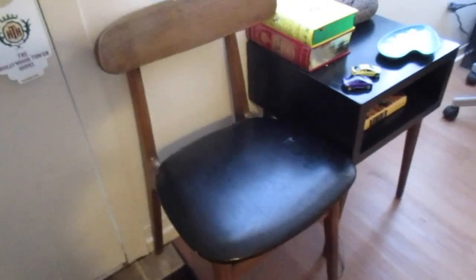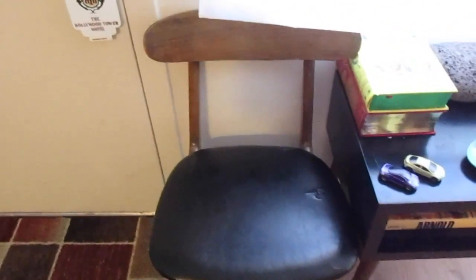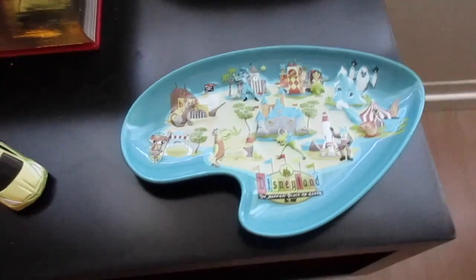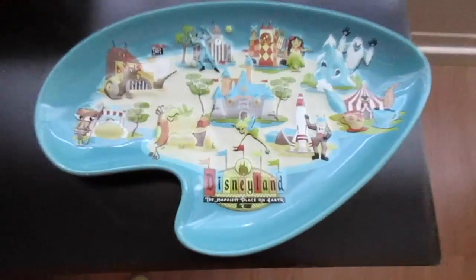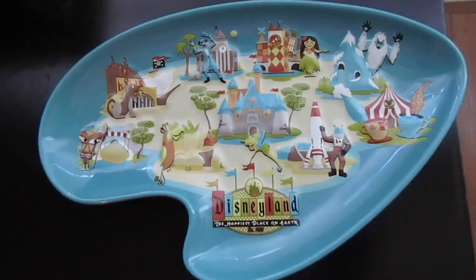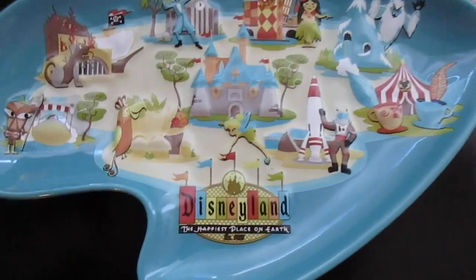This is my great grandpa's chair from his office when he owned an insurance company in LA. I've got Wizard of Oz and 20,000 Leagues Under the Sea — wonderful books. And here's a vintage-styled Disneyland ashtray — you can see the whole park on it, pretty nice. I've really liked that one for a long time.